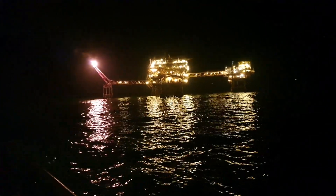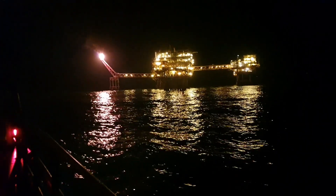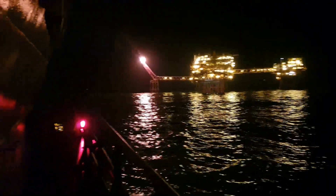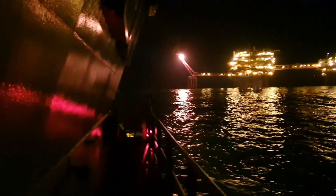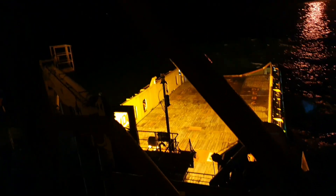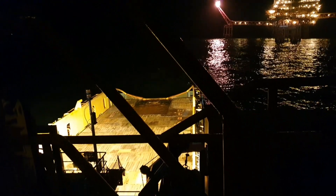This is the specialised operation done by DP vessels — especially rigs, jackets, platforms, and stationary objects, whether dynamically or statically stationary. This is the forward portion of the vessel, but once we start approaching the rig, platform, or jacket for cargo operation, we approach them from the back side — from the stern. You can see this is our deck, and this deck is behind — now we will approach from the back side.